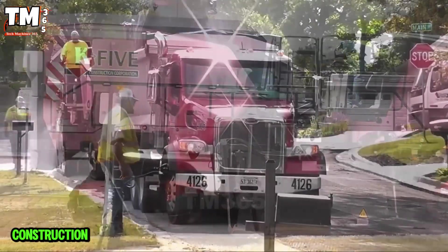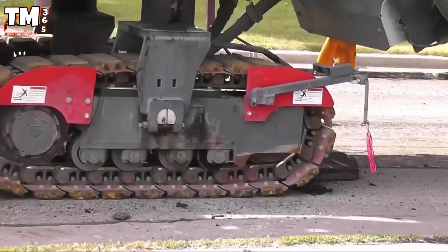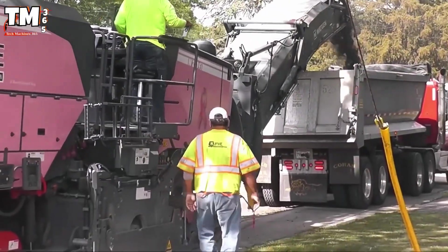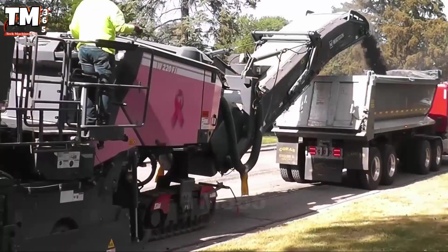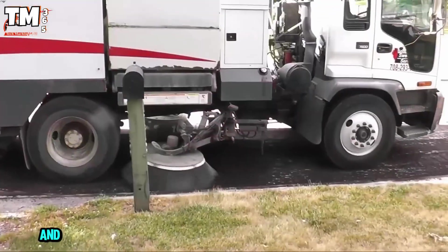Who says construction machinery always has to be yellow or orange? This is the Werdgen W225 in a vibrant pink tone — a real asphalt monster that breaks all the rules. This is the world's most advanced cold milling machine, designed to remove old pavement layers with superior speed and precision.